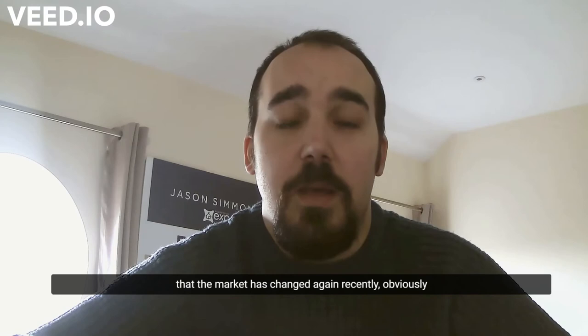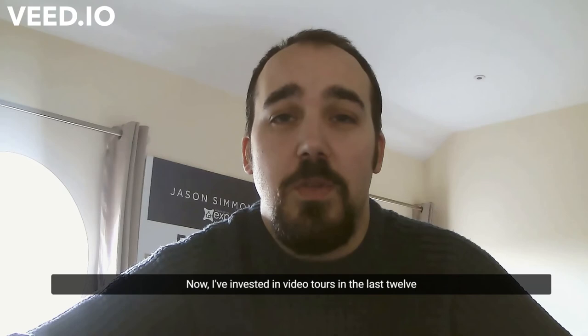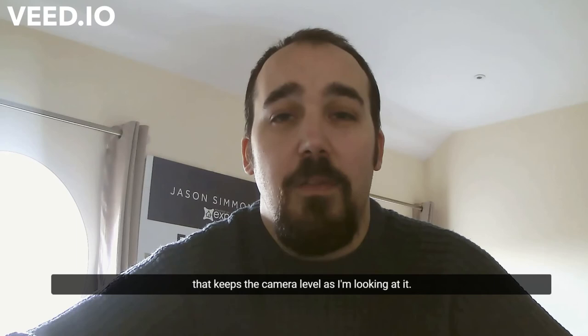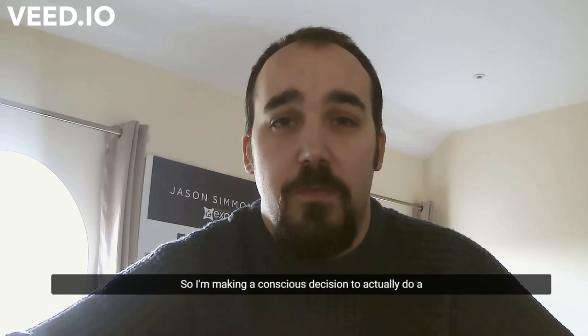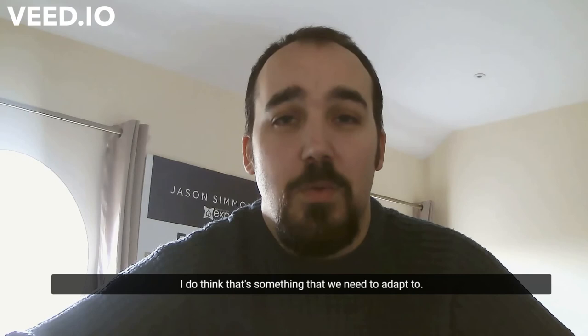Fifth, which is somewhat optional given the market has changed recently — with lockdown ending and COVID restrictions being lifted — is video tours. I've invested in a gimbal over the last 12 to 18 months that follows me around and keeps the camera level. I'm making a conscious decision to do a video tour with every property I list, and I think it's something we all need to adapt to.